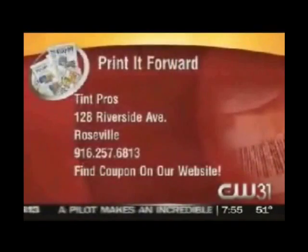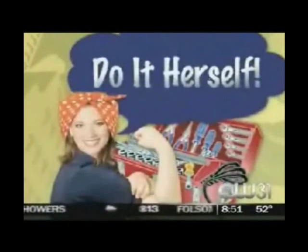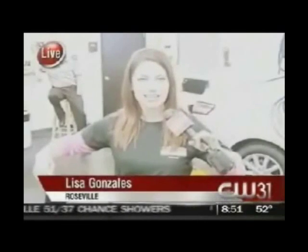They're up at 128 Riverside Avenue in Roseville. What you want to save on the AC is by tinting your windows in your car. Lisa Gonzalez has learned to do it all by herself this morning. I've got a cool little squeegee and everything. So this is what it's like when the sun's on you — a little blown out. It blocks out about 95% of the sun. No tinting? Tinting. No tinting? Tinting. Just like that.